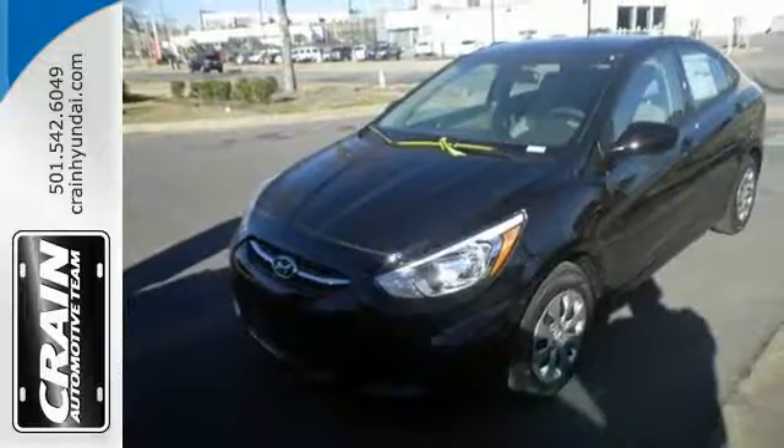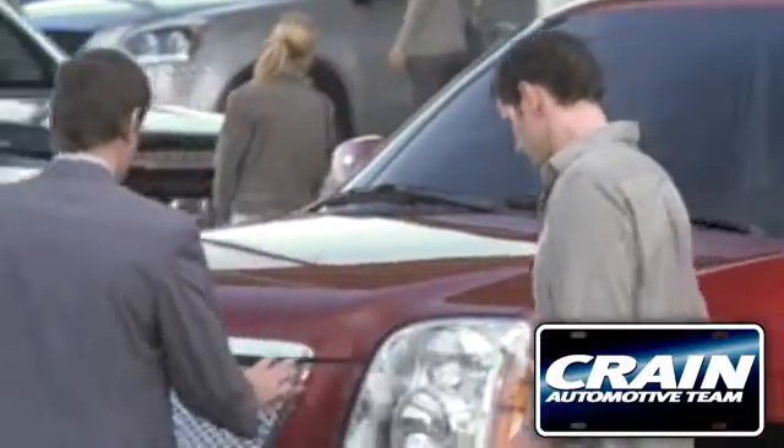Give this Accent a try today. Visit us anytime at Craneteam.com. Go!